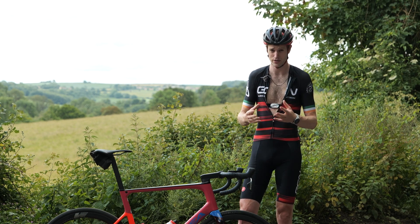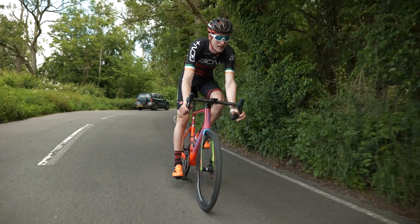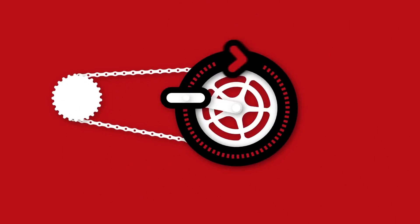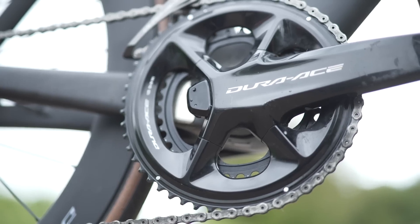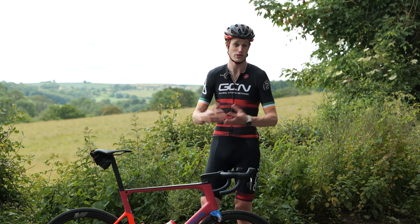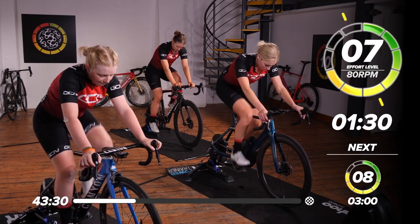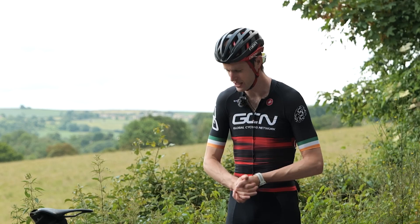A chest strap uses electrode sensors to pick up your heart rate data, while a watch usually uses an optical sensor. Power meters come in various different forms — I've got pedal-based ones fitted to my bike right now, but you can get them fitted to the spider or the crank, or even the rear hub. Plus, if you've got a smart trainer at home — we use a Wahoo Kickr here at GCN — that's probably got a power meter built in, which is useful for getting your power data when riding at home.